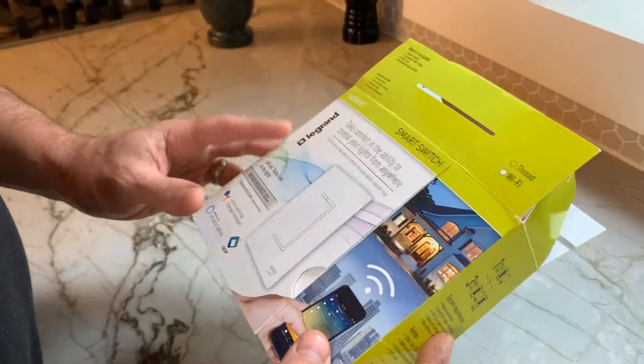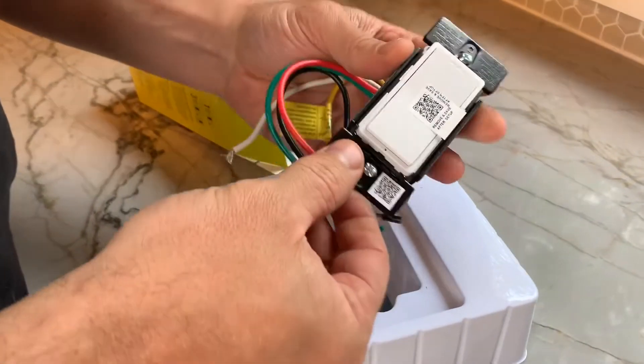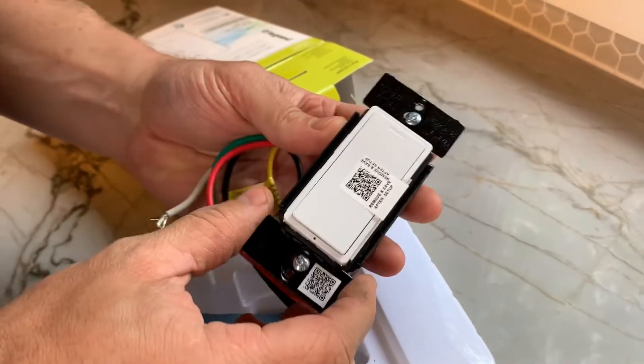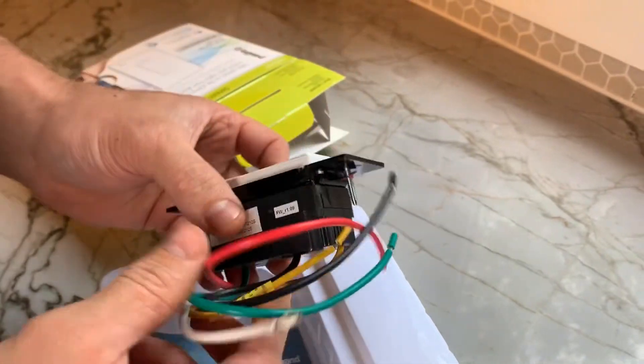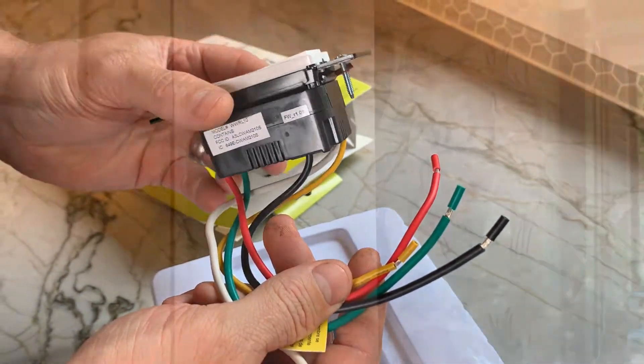The devices come in a nice package with easy instructions. They even have a QR code sticker right on the device making setup effortless with a quick scan. I love the labeled wire pigtails on the back that eliminate the unknown and give you enough slack to work with when installing in the electrical box.